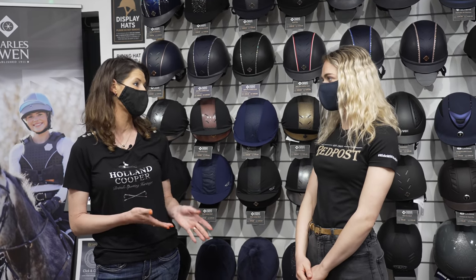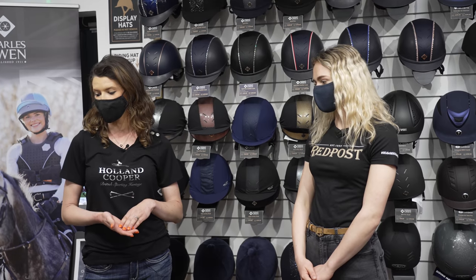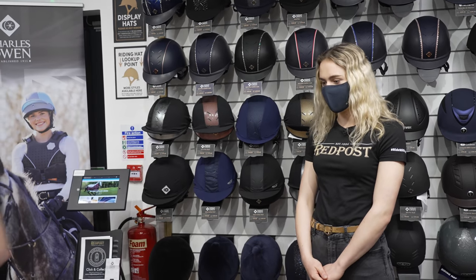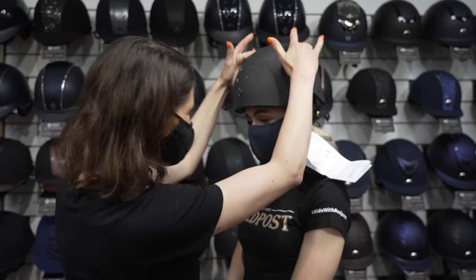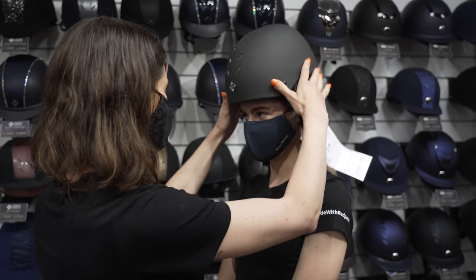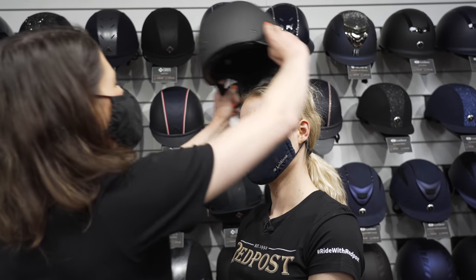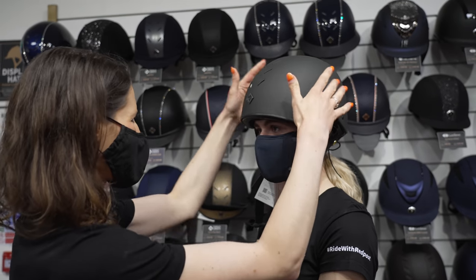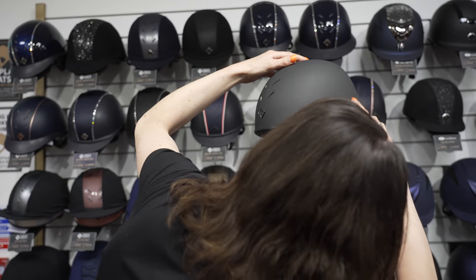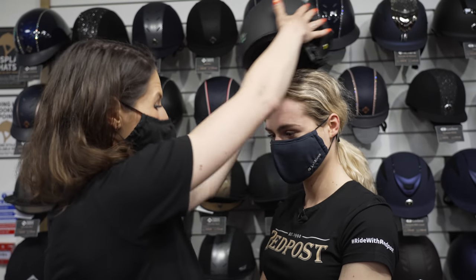We're going to have a look at some hats now and explain a brief thing about how we fit them, because it's so important — and it's something we really pride ourselves on here at Red Post. There's always a professional fitter here to fit the riding hats for you. So let's pop this one on — that one is too small, it's just sitting on top of your head and wants to jump up. If I push that on, it would give you a bit of a headache. Let's pop this one on — you can tell this one is too big, it's coming right down on your ear.